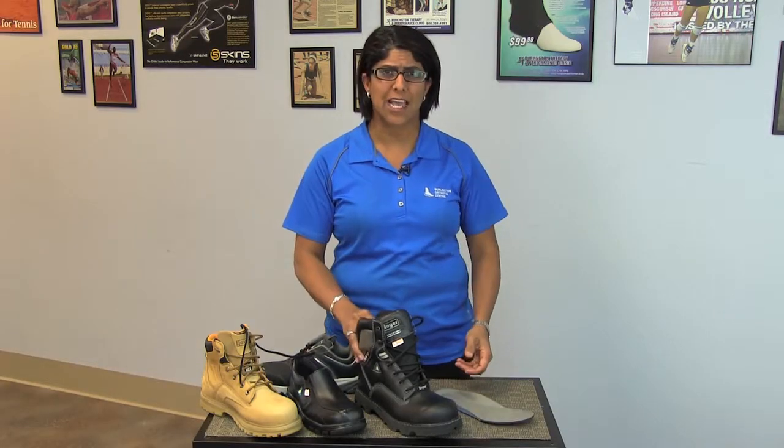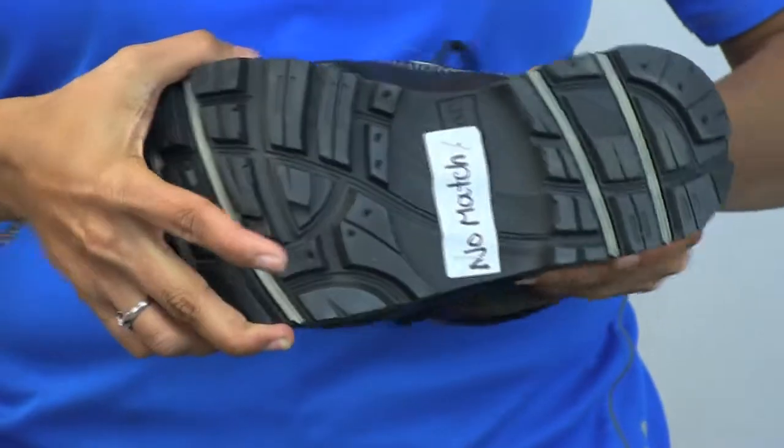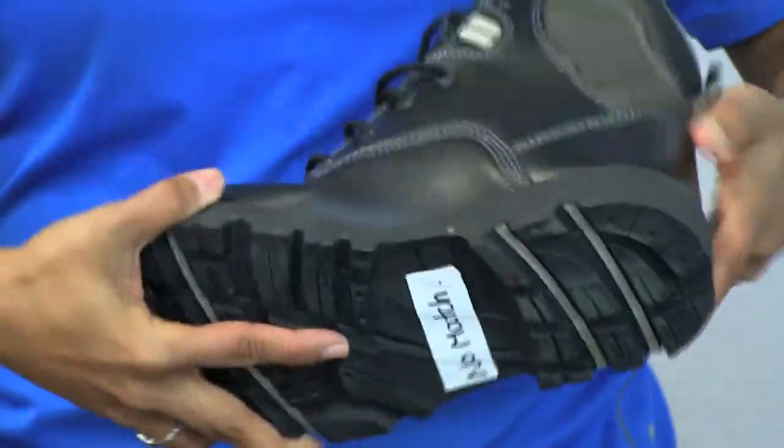We particularly like shoes like this Royer because of the flex point. When you're walking or standing all day long, the flex point of the shoe makes it so much more comfortable. If you need advice with safety shoes, give us a call — we're happy to help.